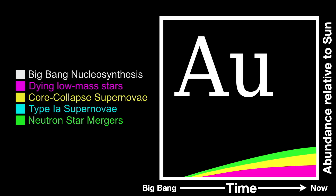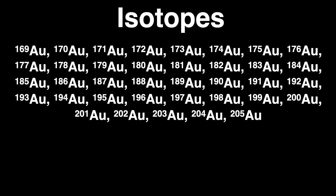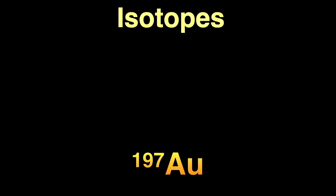Each element has many different forms called isotopes. For each specific element the number of protons in the nucleus is the same — 79 protons for gold — but there can be different numbers of neutrons. They're chemically identical but with slightly different weights. There are 37 known isotopes of gold, and of these 37 there's only one stable non-radioactive isotope: gold-197. Gold is therefore a mono-isotopic element, and gold-197 makes up all of the naturally occurring gold in the universe.